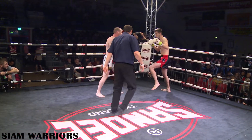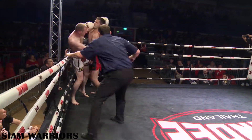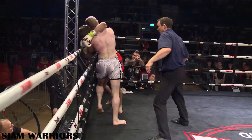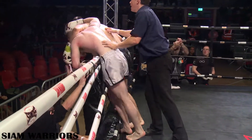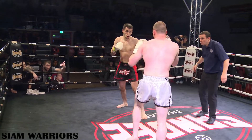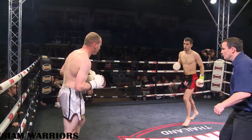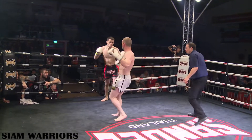Rob just stepping back out of the way of that teep this time. He does eat those hands — doesn't really move his head. Again, very traditional Thai style: stand there with your hands up and take it. But not always good when someone's trying to take your face off. Arsene's not going to tire this time. Lovely left body kick there — that's a big score. He held that land.